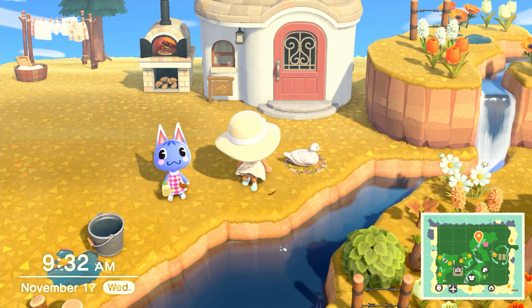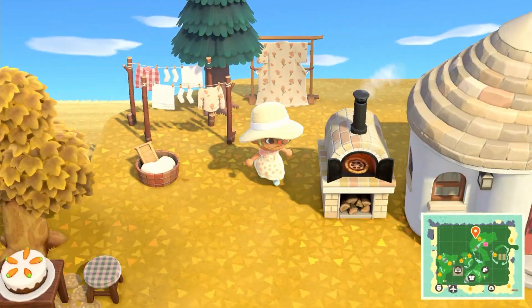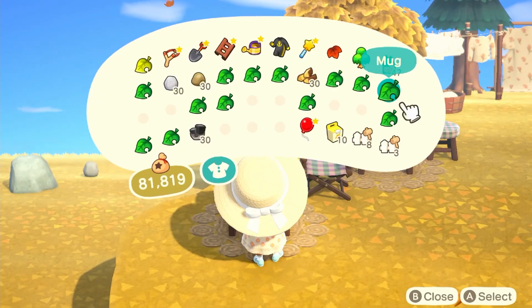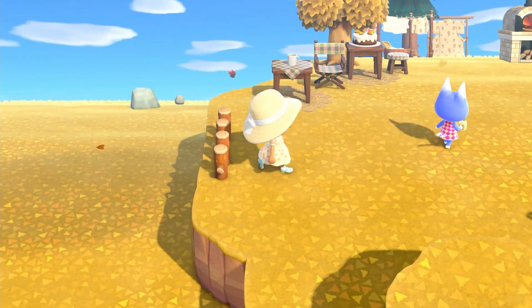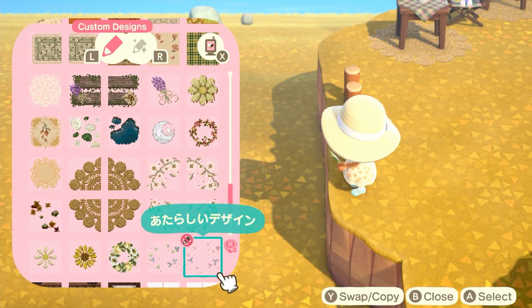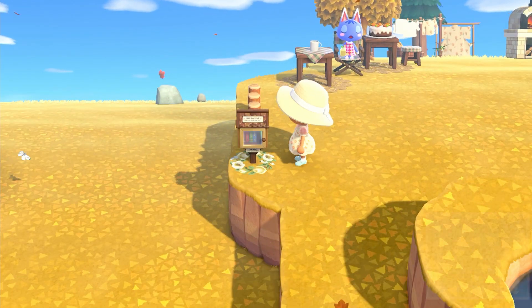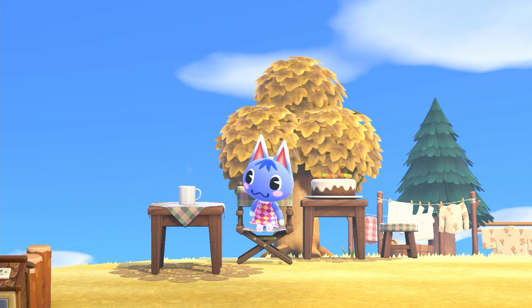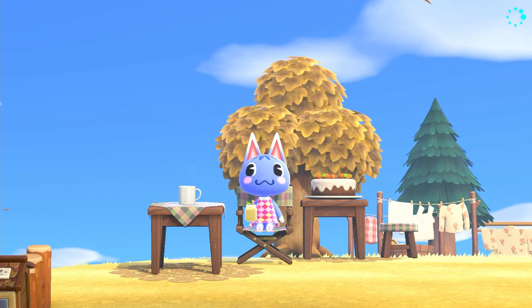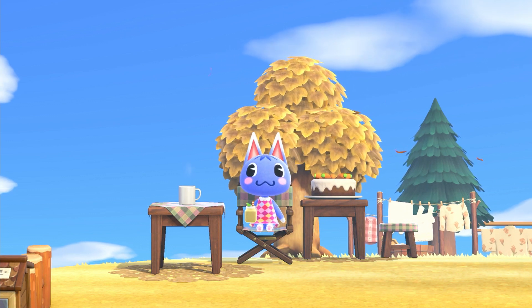Just look at Rosie — let's appreciate how cute she is. She was just all over while I was building, trying out all the seating spaces that I laid out, which is super cute. Miss Rosie, look at you being super cute — you have no business being this adorable.